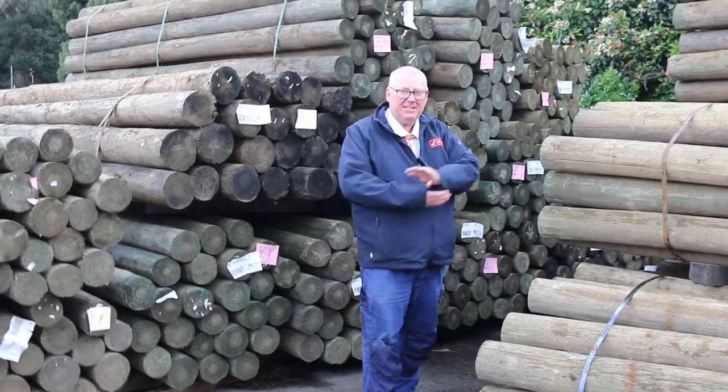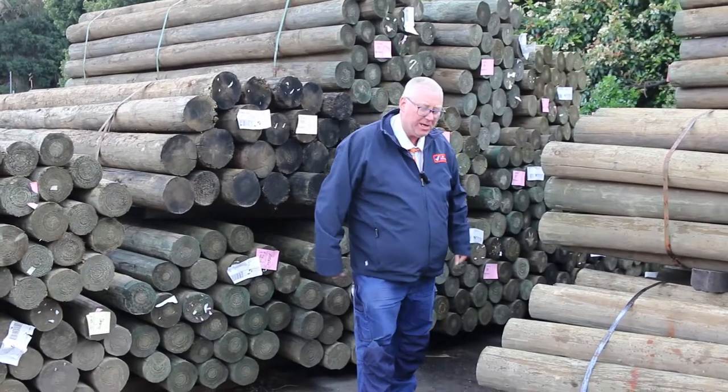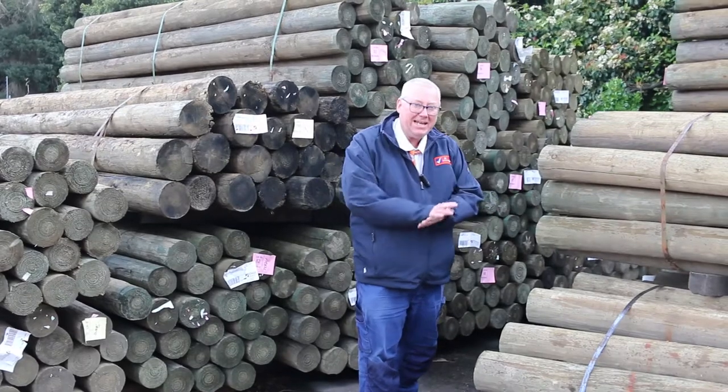Hello, Michael from Thales here once again for the Tuesday afternoon auction preview. Tomorrow's absentee bid auction on Wednesday the 20th of October 2021. All bids in by 10am.